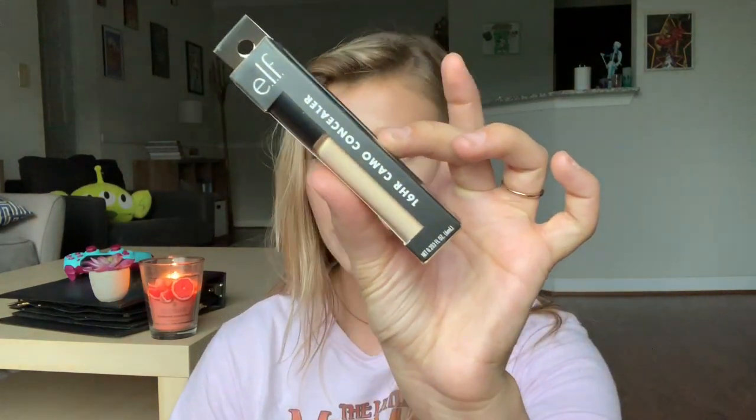Moving on to a couple more makeup things — I picked up two products from ELF. First is the 16 Hour Camo Concealer; it has a really big doe-foot applicator and is supposed to be pretty full coverage but also hydrating, which is good for my dry skin. The shade I got is light sand, though I'm a little scared it might be too dark. The other product is the Primer Infused Blush in the shade Always Cheeky — I'll talk about the bronzer from this line in my favorites section.